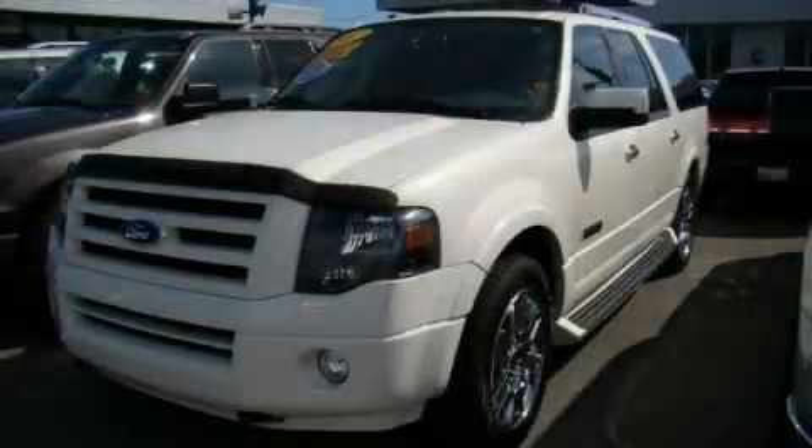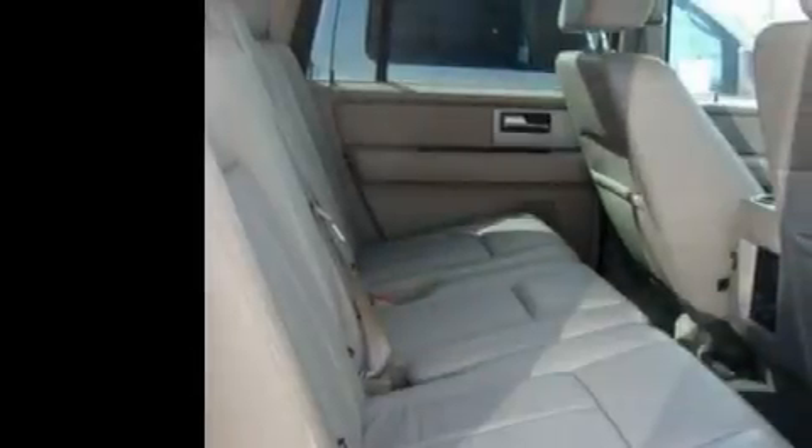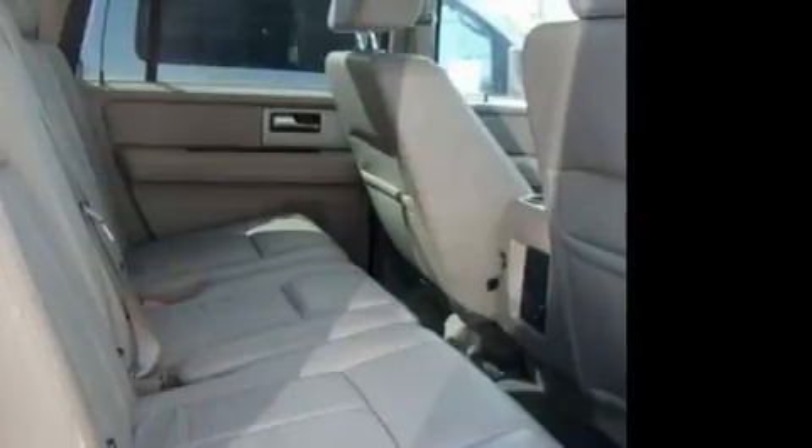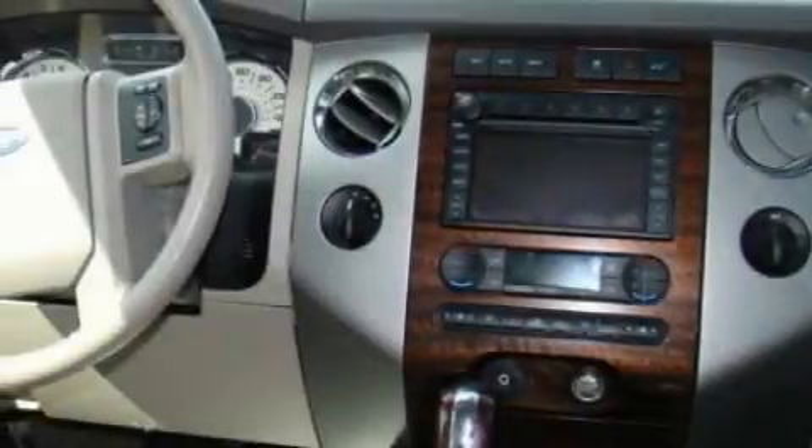This is a 2007 Ford Expedition, for when safety, size, and space are of importance. It has a 5.4-liter 8-cylinder engine, an automatic transmission, and 4-wheel drive.